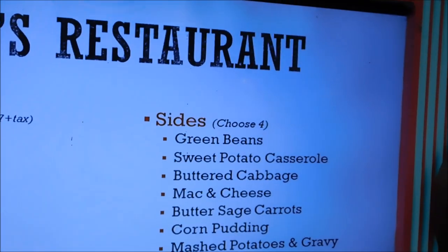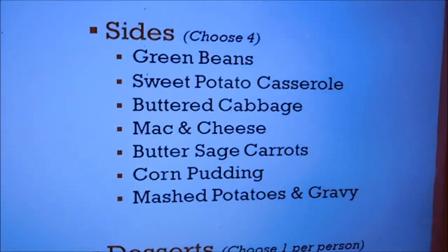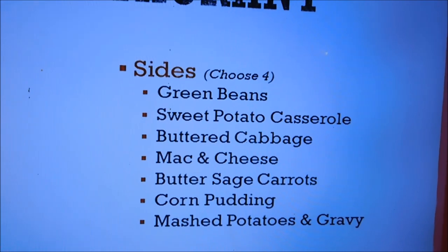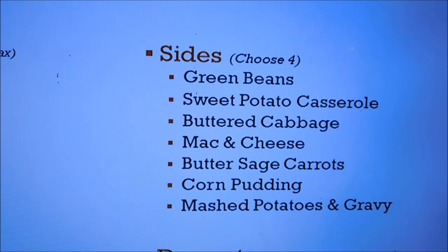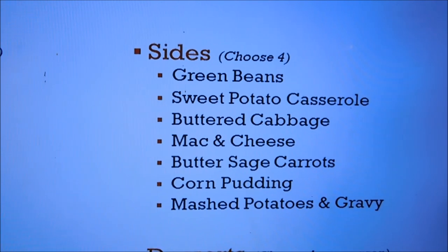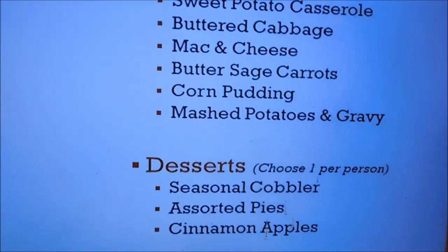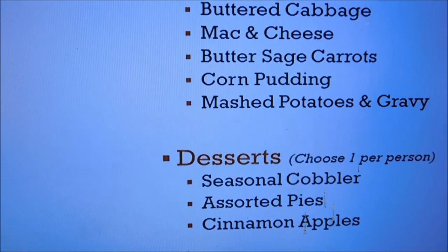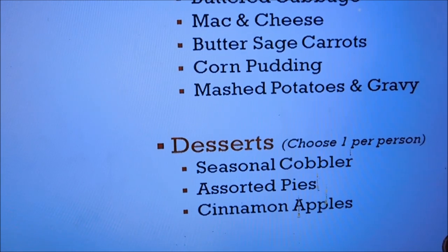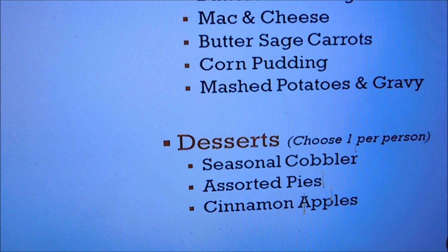On your sides, you choose four. Options include green beans, sweet potato casserole, buttered cabbage, mac and cheese, butter sage carrots, corn pudding, and mashed potatoes and gravy. You get to choose one dessert per person included with your meal. You can get seasonal cobblers, assorted pies, or cinnamon apples.